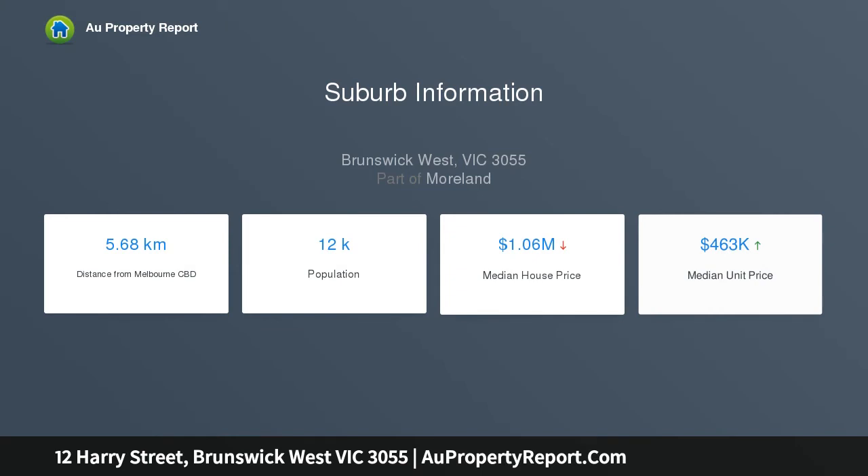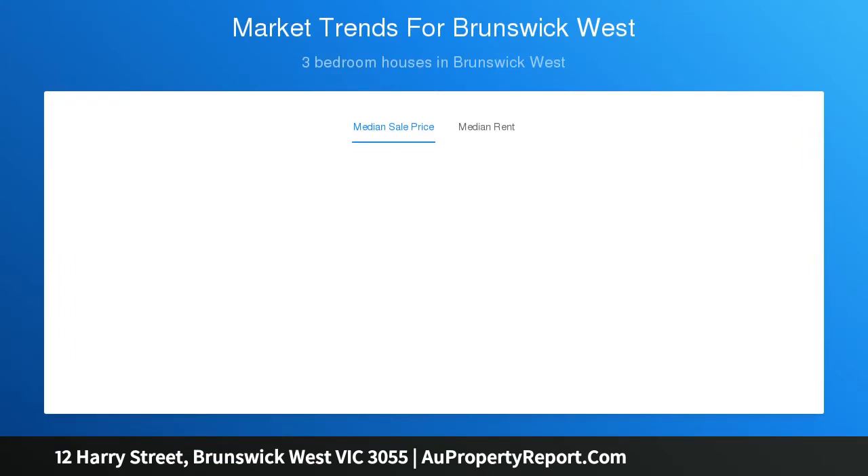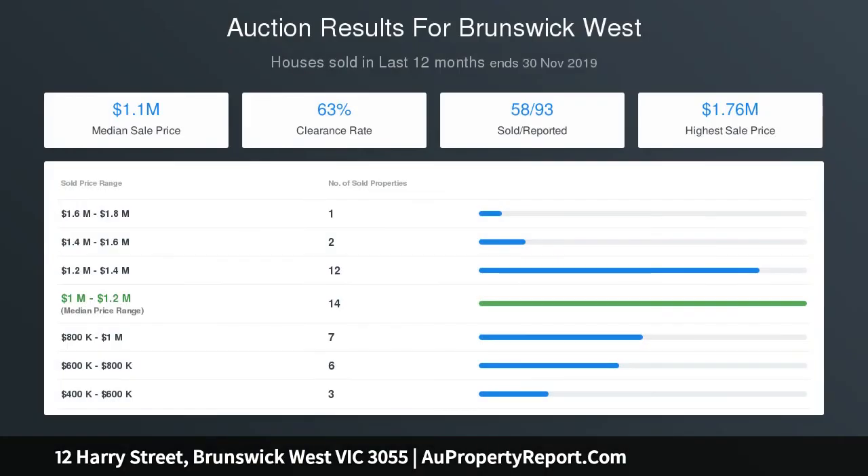Presented in original condition, this park frontage residence includes three large bedrooms, modernized bathroom, spacious lounge and dining that adjoins a timber kitchen. An enormous north-facing rear yard provides for an outdoor laundry and garden shed, as well as plenty of space for entertaining.